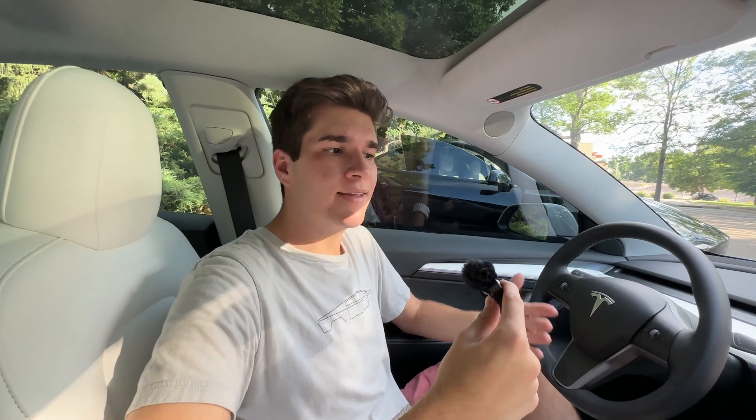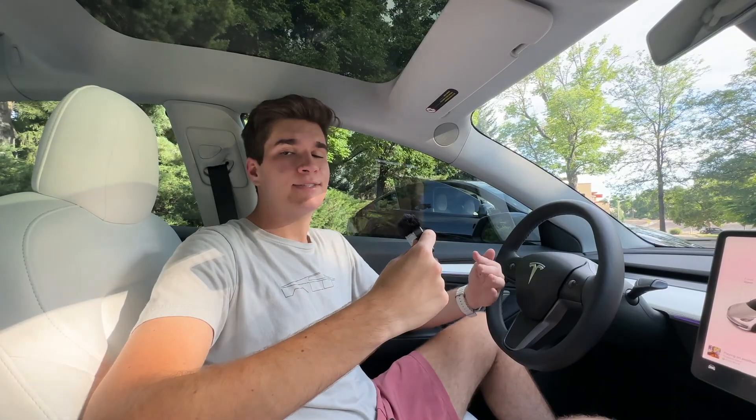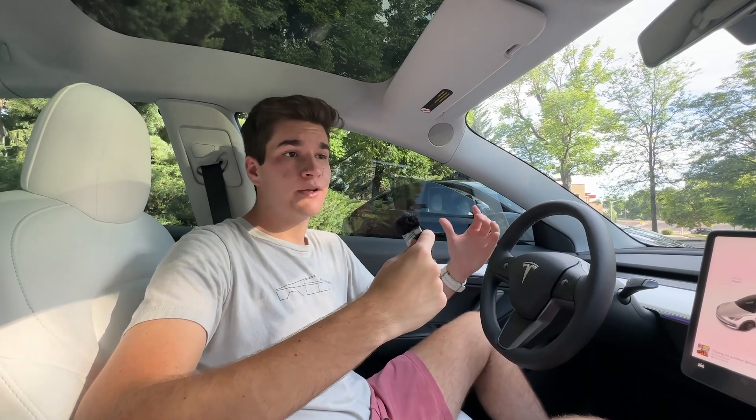The Model 3 doesn't have Hardware 4 yet because Tesla is waiting for the refresh model. They just stopped production at Fremont for some upgrades — and they don't do upgrades for fun; they want to produce as many Teslas as possible, so they're taking this short hit for a couple weeks while they upgrade their lines. The Highland Model 3 is going to be pretty cool.